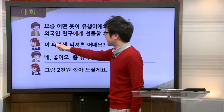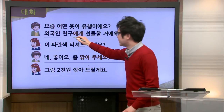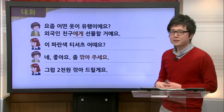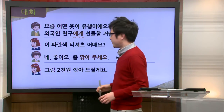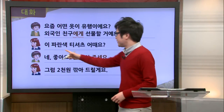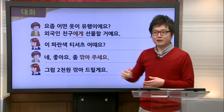She also adds, 외국인 친구에게 선물할 거예요. So we have this 에게 here, meaning she's going to give this as a gift to her foreign friend. The employee responds by showing her something and saying, 이 파란색 티셔츠 어때요? — how is this blue 티셔츠? What do you think about it?